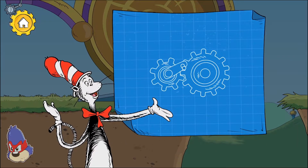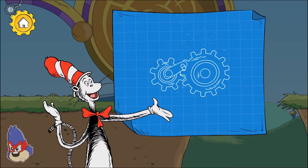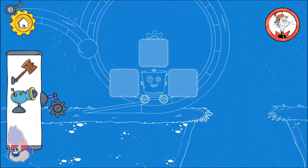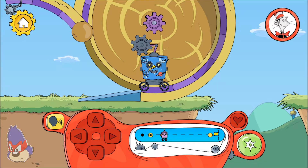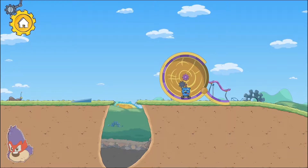When gears link together, turning one will turn the other one as well. How are we going to get past this? The robot's gear turns the wheel's gear to make the wheel go around.